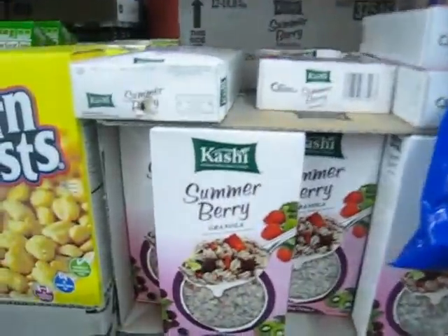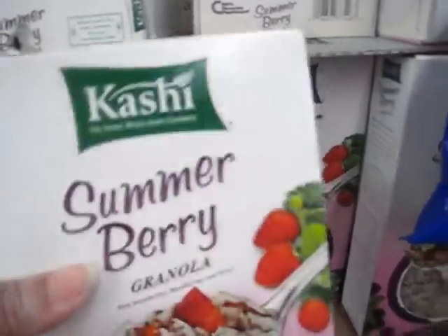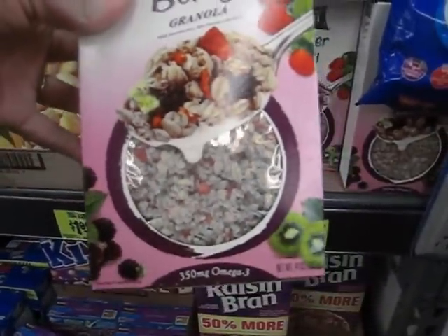Here is some natural granola that you can easily use as a hot or cold cereal.